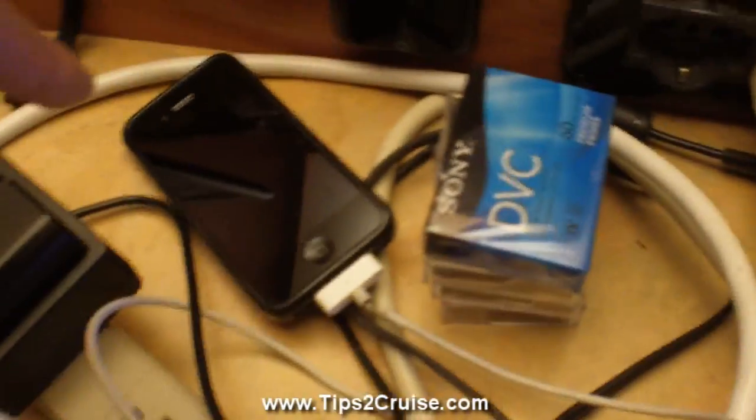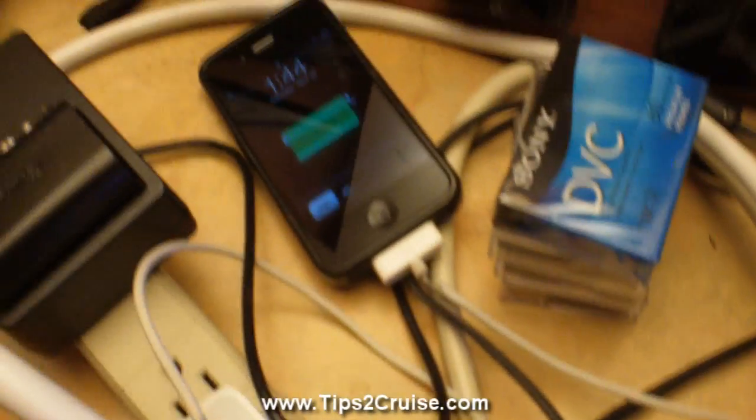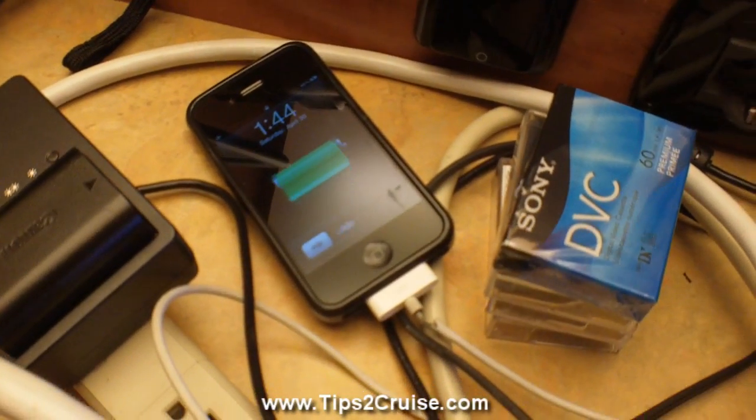You want to charge up your cell phone because when you get back you want to have a full battery so you can call your ride and let them know you're home.